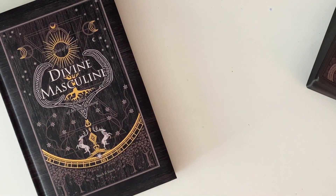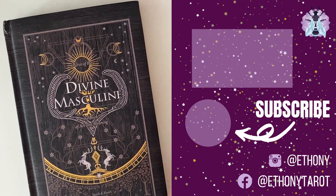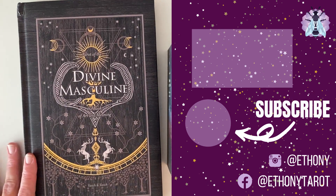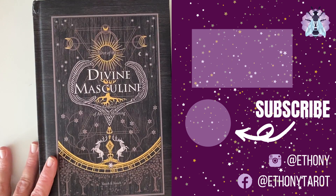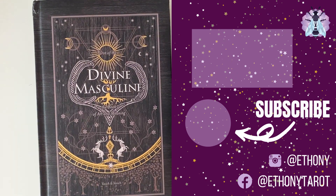This is an absolutely beautiful, beautiful deck. I'm going to pop a link to where you can go and get the Divine Masculine Tarot by Vasic and Vasic. Gorgeous, gorgeous deck. I can't wait to read with it. If you've been reading with it, what do you think? Because I'm already in love. I'll see you all next time. Love, bye.